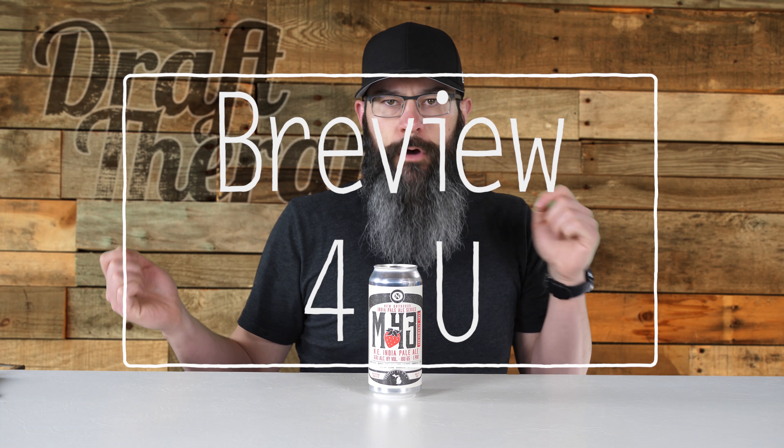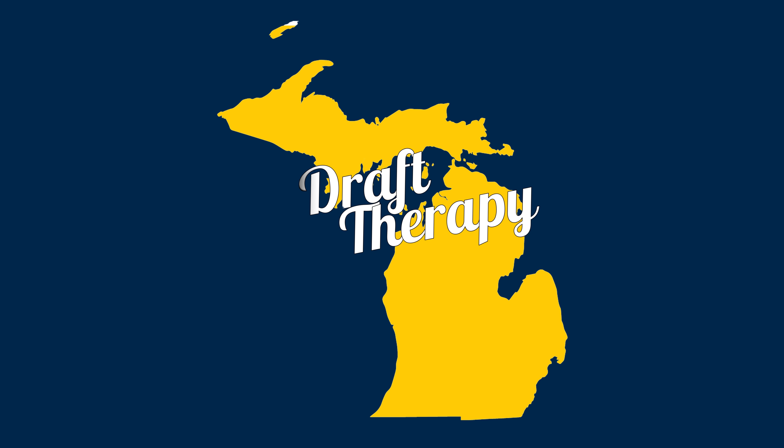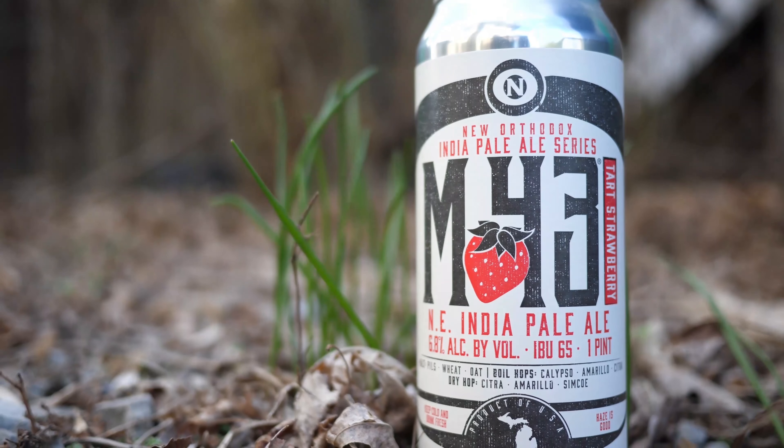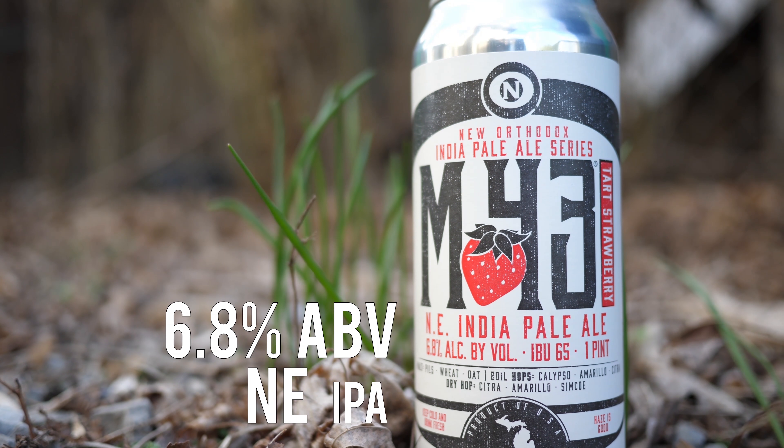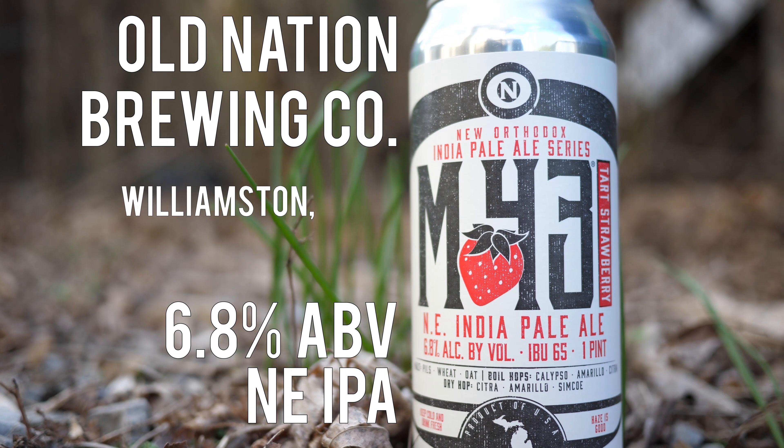Hey friend, Sean from Draft Therapy here, and on today's review for you: Something Strawberry This Way Comes. Tart Strawberry M43 is a 6.8% New England style IPA from Old Nation Brewing in Williamston, Michigan.